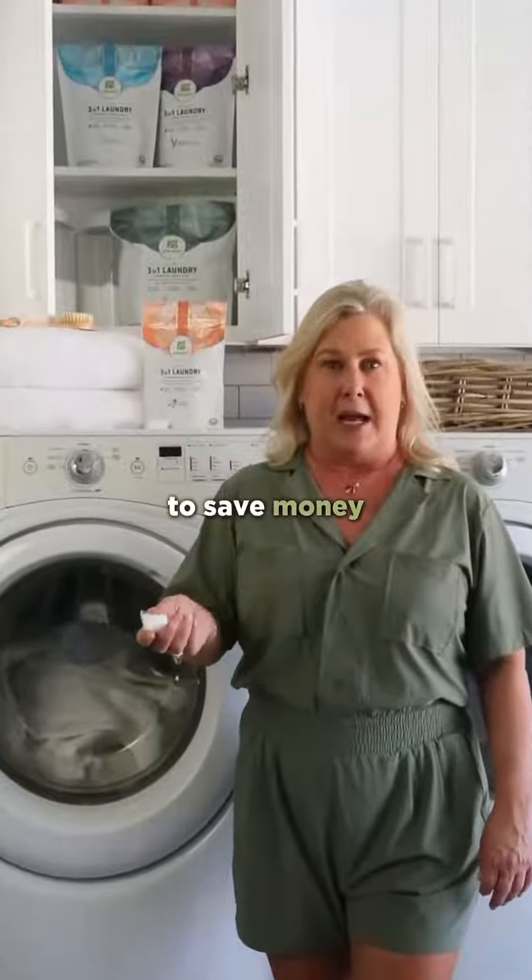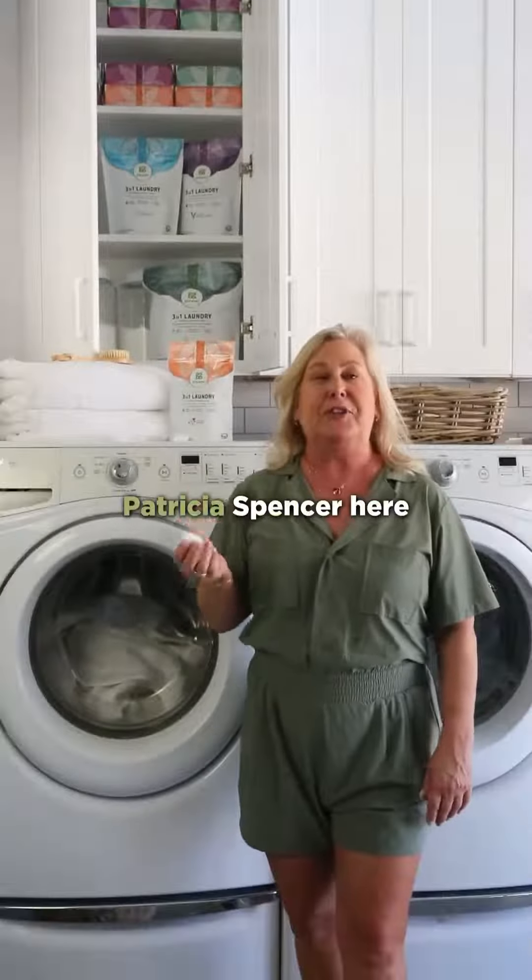I have three great ways to save money when you're buying laundry detergent. Patricia Spencer here with Grab Green.